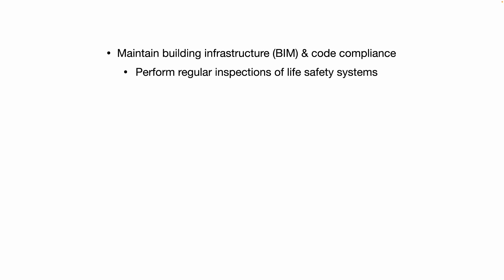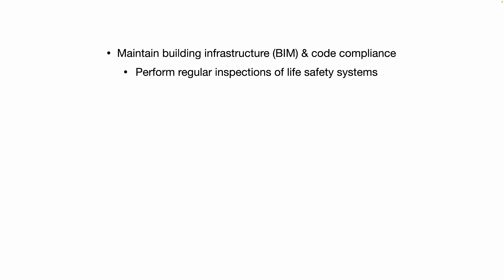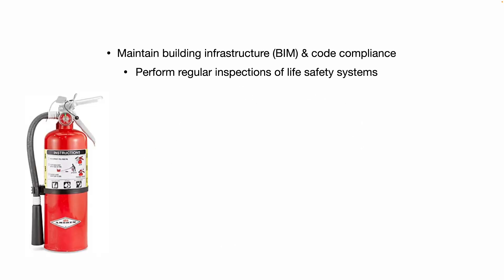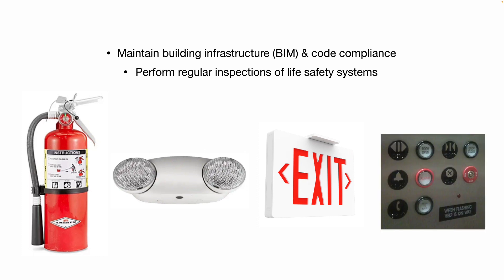You'll perform regular inspections of life safety systems — think fire extinguishers, emergency lighting, exit signs, elevator compliance, your monthly test of your elevator phone call system, things like that.